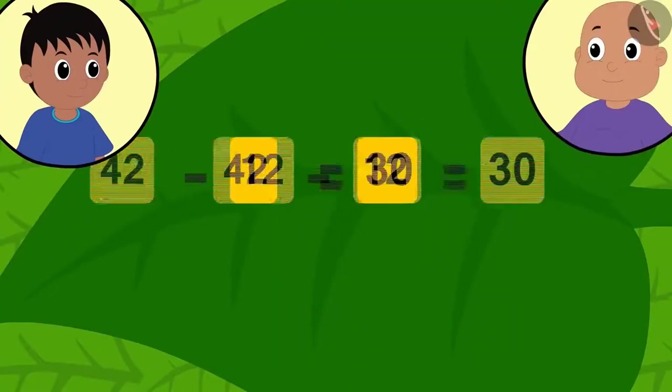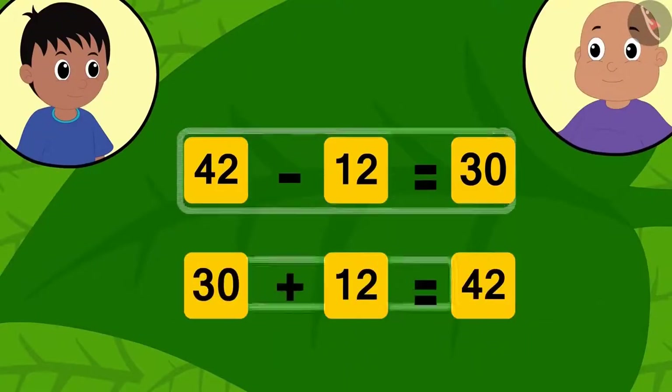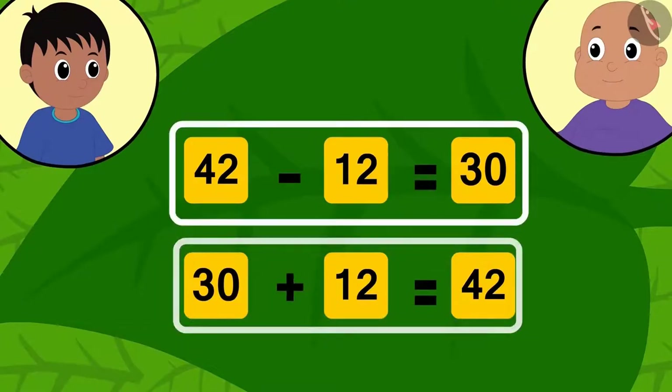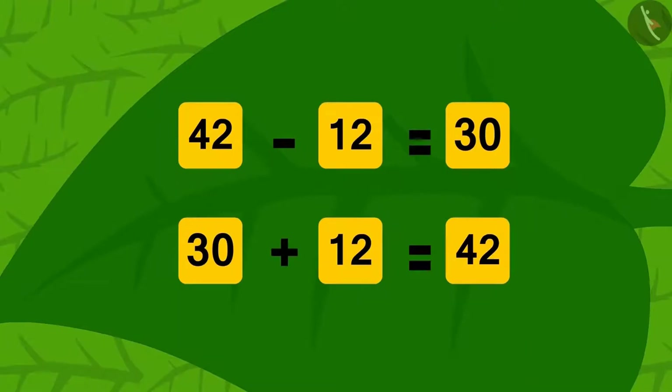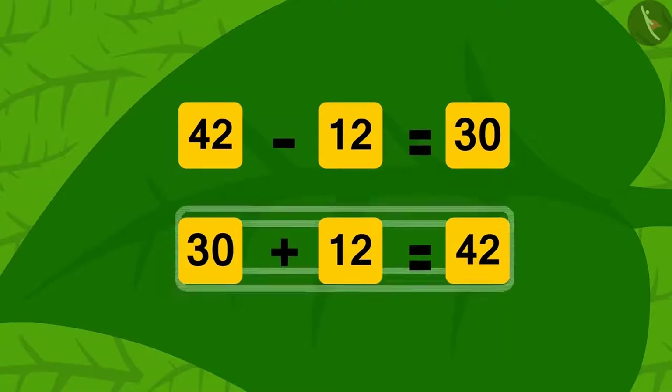Are both equations seen by Raju and Bablu through their glasses correct? Yes — just as we can add numbers in two different ways, we can also perform subtraction using addition, as we just did.